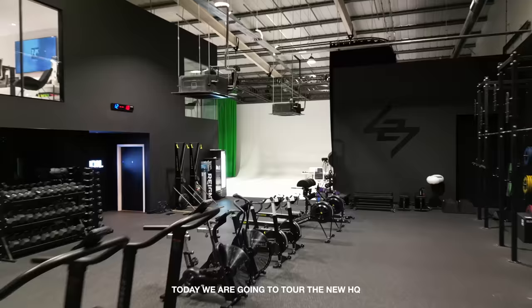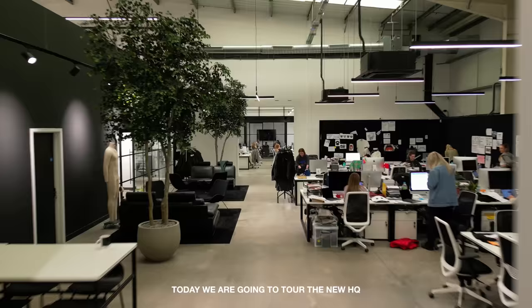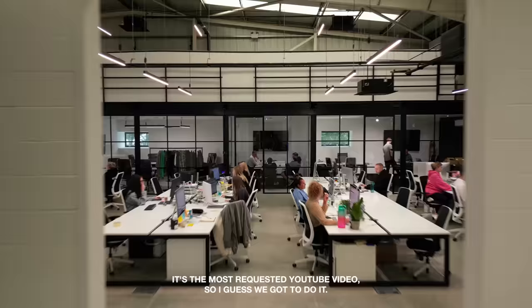Sun's out, we're in a wind tunnel. Welcome guys, today we are going to tour the new HQ. It's the most requested YouTube video, so I guess we've got to do it. Let's go.